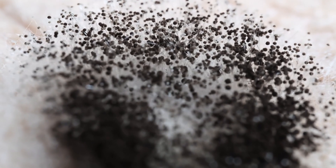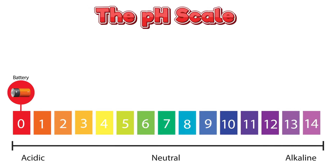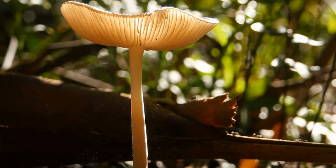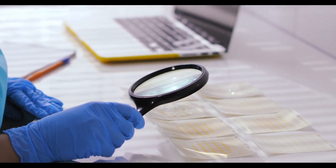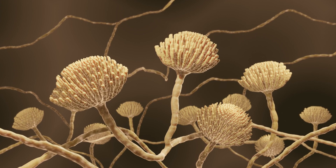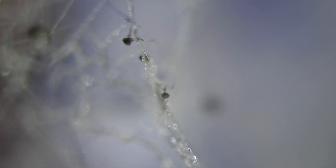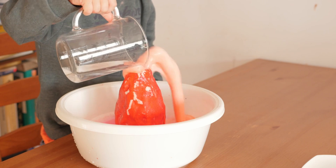Baking soda helps prevent fungal outbreaks by creating an inhospitable environment for fungal spores. When applied to plant surfaces, it raises the pH level on the leaf surface, making it more alkaline. Fungal spores thrive in slightly acidic to neutral pH environments, so this shift in pH disrupts their ability to germinate and grow. Moreover, baking soda disrupts the ion balance within the fungal spores — its high reactivity interferes with the ion exchange processes critical for the survival and reproduction of fungal cells. This disruption leads to the breakdown of the fungal cell walls and ultimately kills the spores on contact, effectively preventing the establishment and spread of fungal infections.